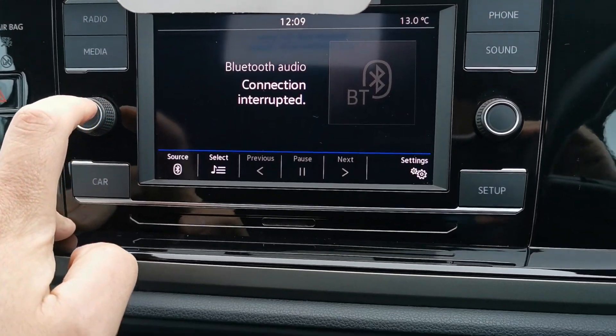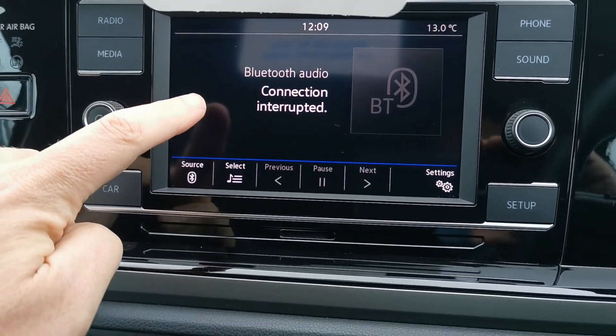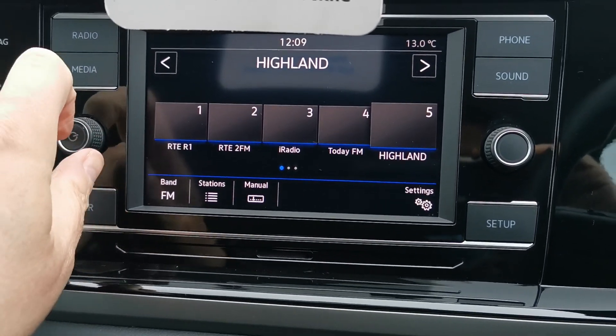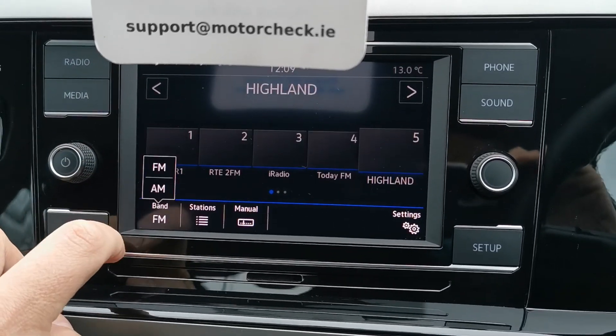Over here you have your Volkswagen touch screen display, so you have Bluetooth audio and all your radio functions.